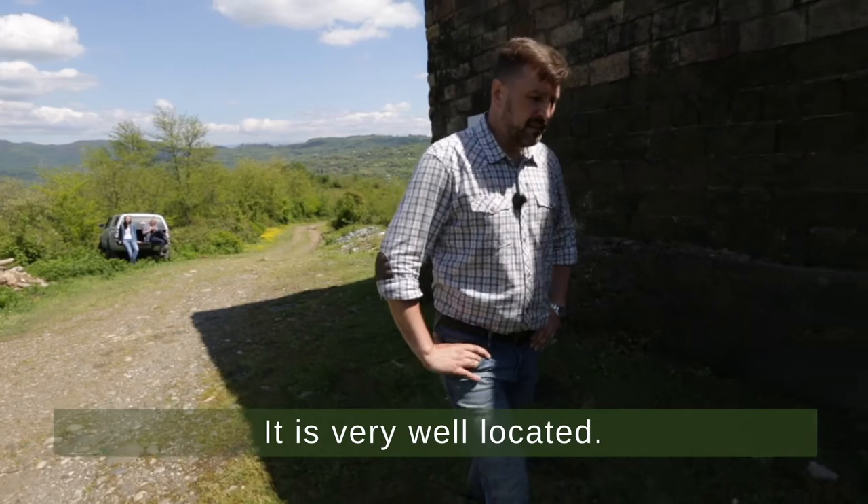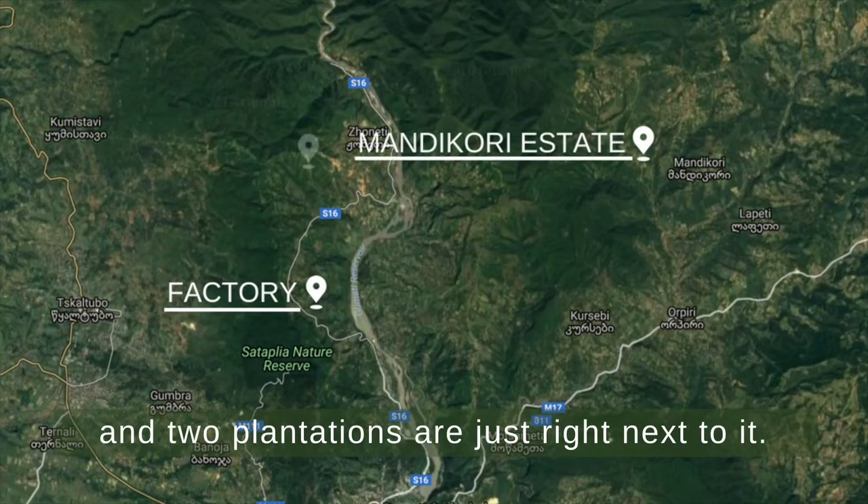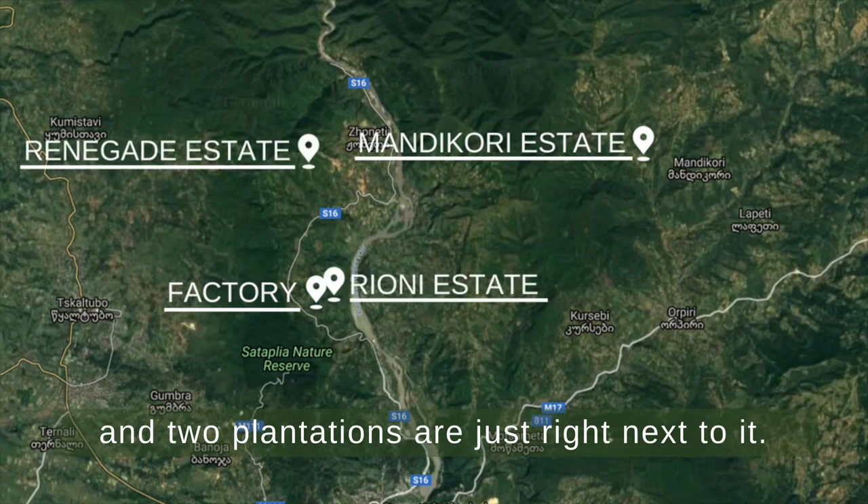It is very well located. Actually, all the plantations are like 20 minutes of driving from it and two plantations are just right next to it.